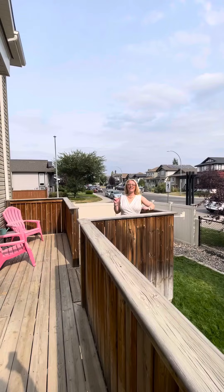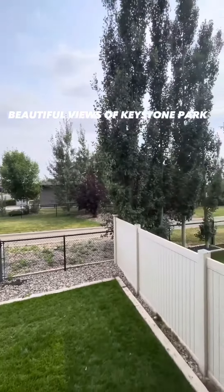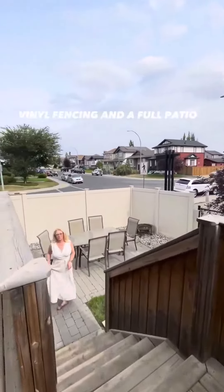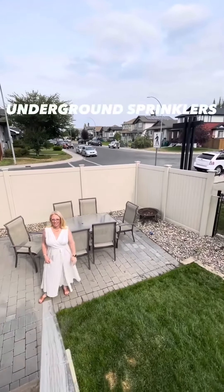As you come out of the living room onto the back deck, you can see the beautiful views of Keystone Park that heads right to the elementary school. As you head down the stairs, there is a whole patio down here with interlocking brick. We also have vinyl fencing and underground sprinklers that make this grass look so green.